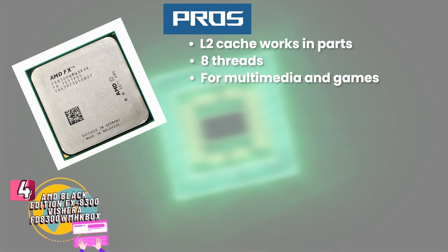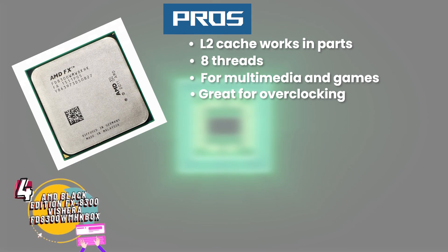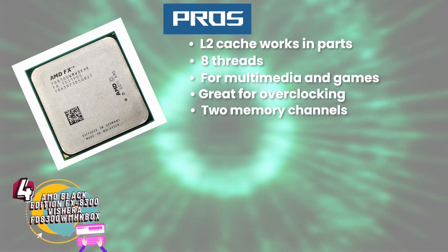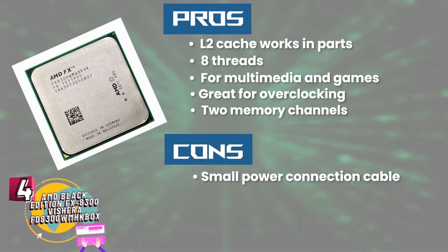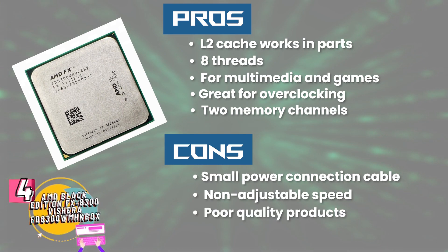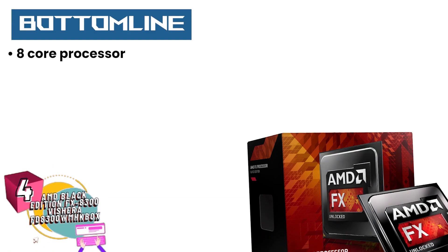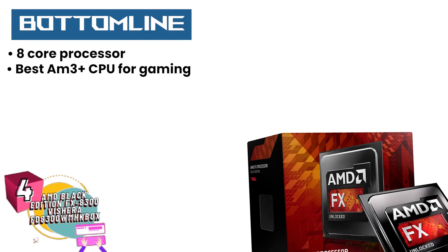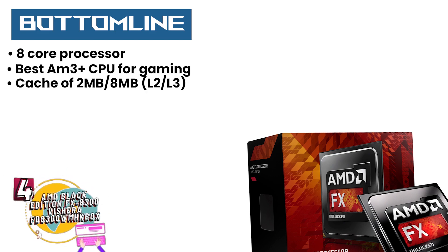Great if you use multimedia software or are a gamer. Great for overclocking because of variable frequency. Two memory channels let data flow in multiple directions. However, the power connection source cable is very small, non-adjustable speed between the frequencies, and poor quality products received by some customers. Bottom line is it consists of an 8-core processor making it the best AM3 Plus CPU for gaming, the size of the socket is 32nm, and has a cache of 2MB to 8MB L2 and L3.